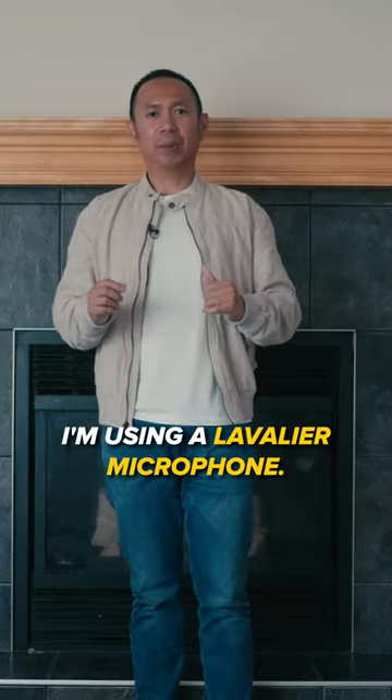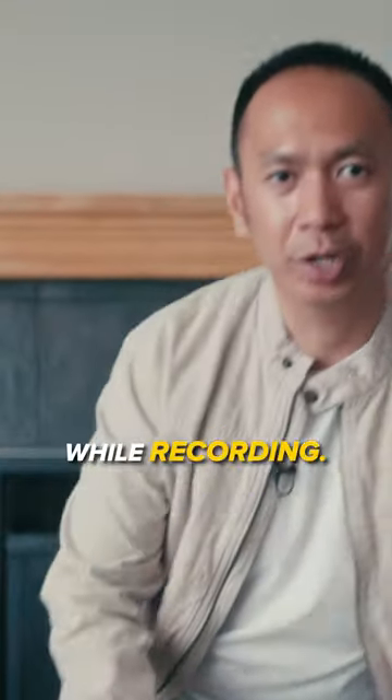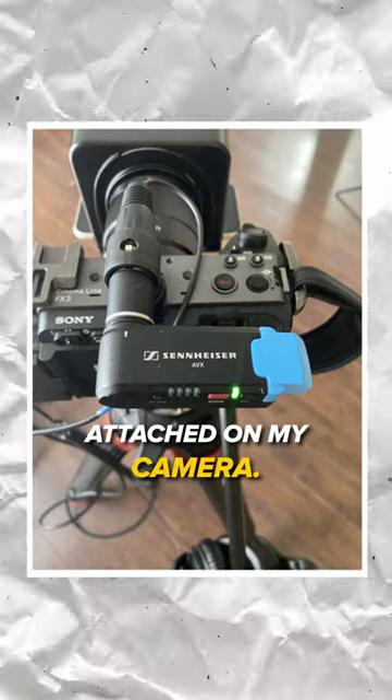I'm using a lavalier microphone. What I love about this lavalier microphone is you can move around with it while recording. It has a wireless receiver attached to my camera.